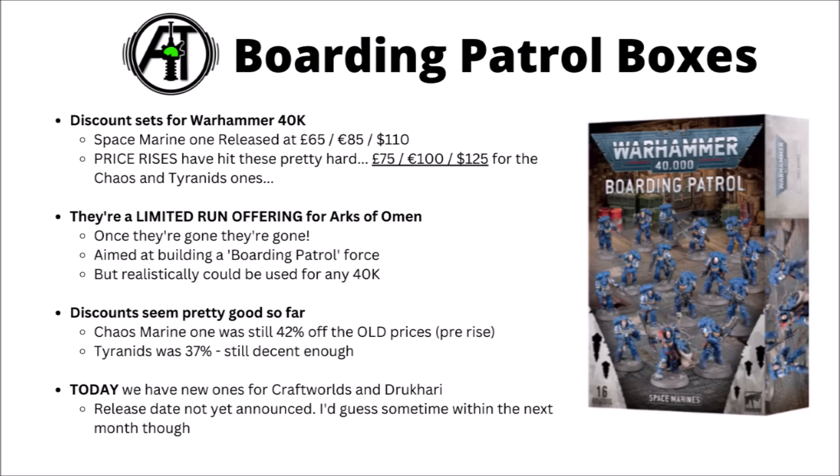The Chaos Space Marine one still appears to be a 42% discount even compared with the old prices, which Games Workshop have already told us are going up at the start of March, and the Tyranid one was a 37% discount, again slightly better than the majority of their Combat Patrols. It looks like these ones are going to be limited run offerings just for the Arcs of Omen campaign. Once they're gone, they're gone, so if you're looking to pick them up, it probably makes sense to do so sooner rather than later.